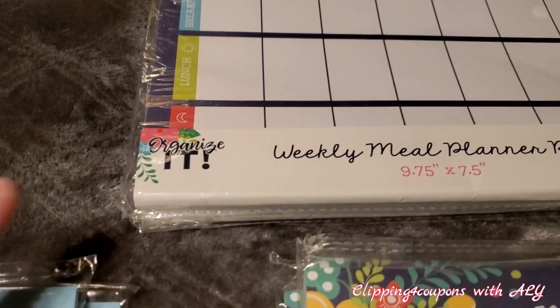This is my absolute favorite one I found — a weekly meal planner pad with 60 sheets. Regular price $3, ringing up for only 30 cents. It seems all of these are the Organize It brand, so if your store is not tagged, that's what you're looking for. I was able to find three of those and three weekly lists pads.